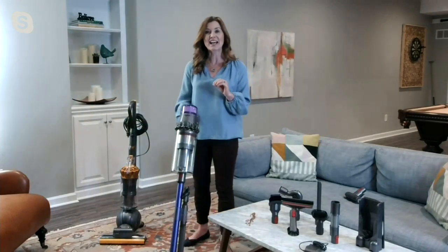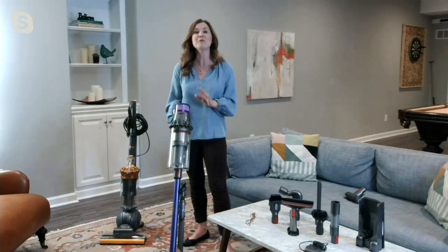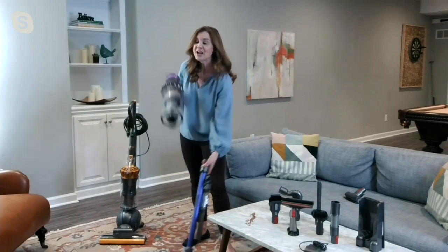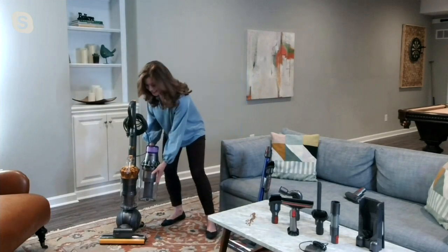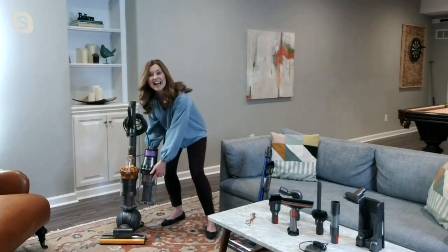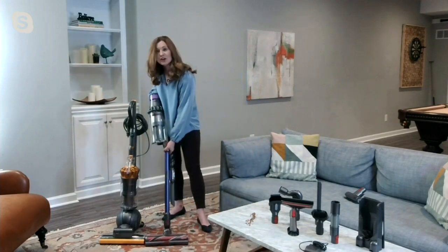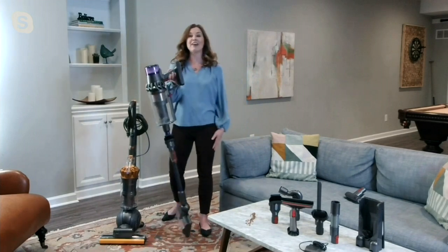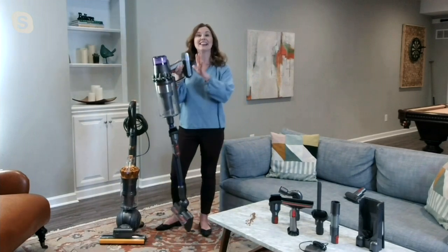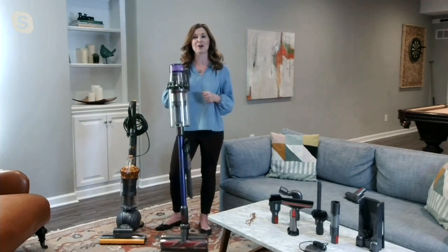Everybody loves this because we know there are people out there that haven't tried cordless machines because they didn't want to give up the full-size features. Look at this — if you look at this next to this full-size Dyson Upright that I have, it's exactly the same size. The same thing with the cleaner head. So we took those features that you love from our Upright, but now we have a cordless, hassle-free, lightweight design. This is less than 8 pounds so that you can clean your home easily.